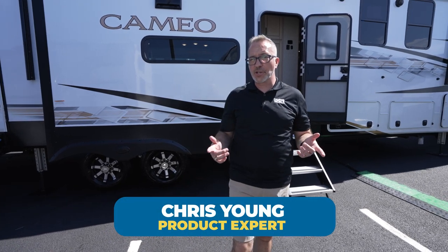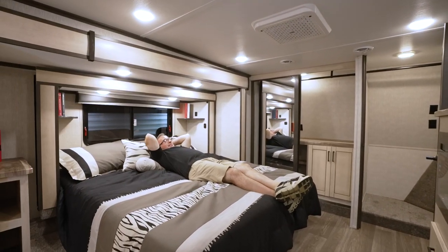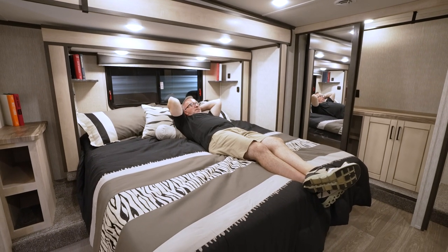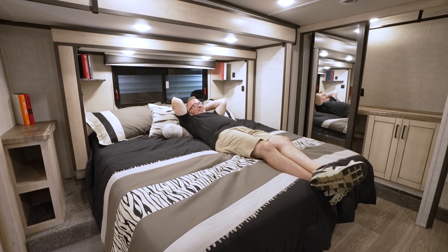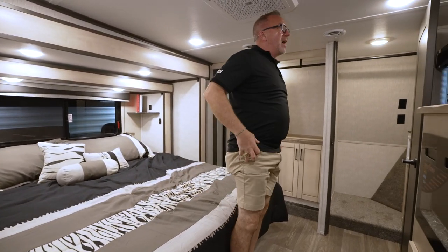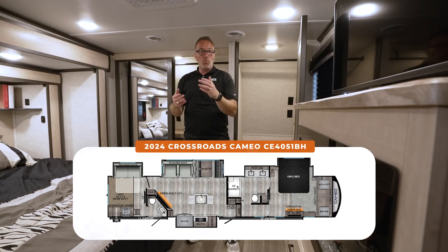Do you want to feel like you're on a luxury safari vacation and not even leave your fifth wheel? For almost 50 years, Crossroads has become a household name with the Cameo line because of the luxurious fifth wheels they've been producing. This is a brand spanking new floor plan for 2024. Welcome to the 4051BH.